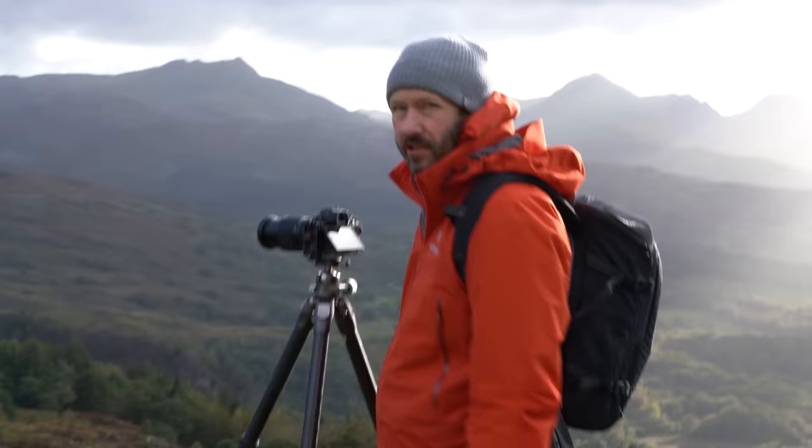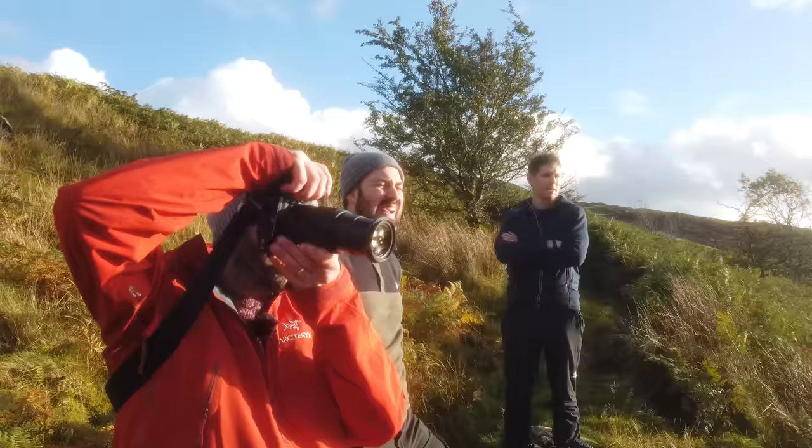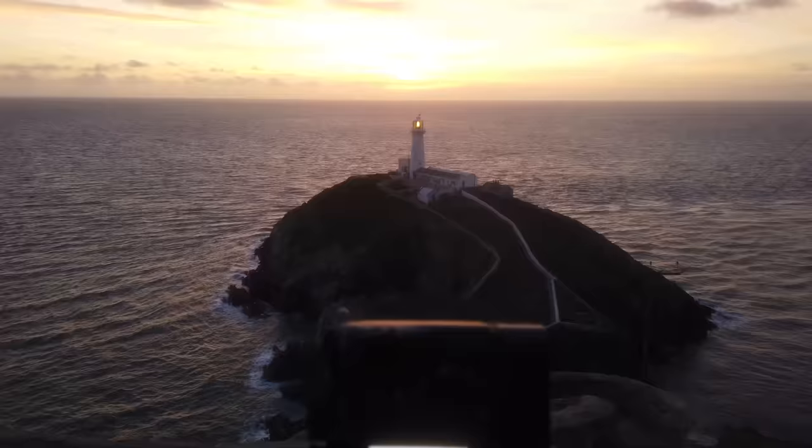My year-long good friend and colleague Nigel Danson invited me over and while there, our mutual good friend and colleague James Popsis joined our landscape endeavours. On the first couple of days, Rick Bebbington also joined us to help Nigel out with his videos.